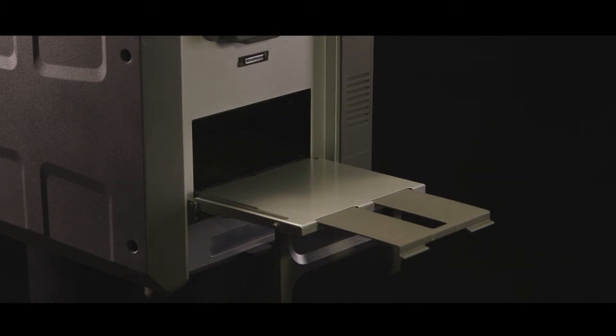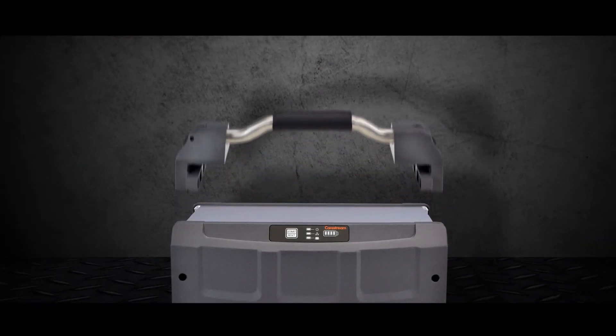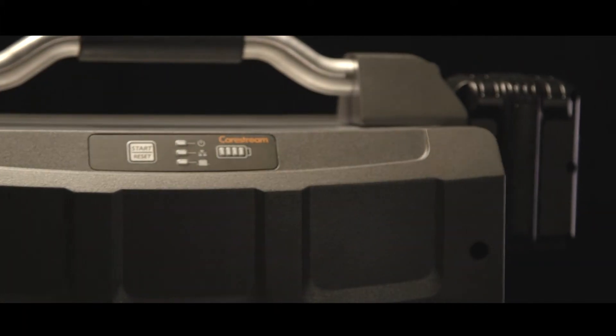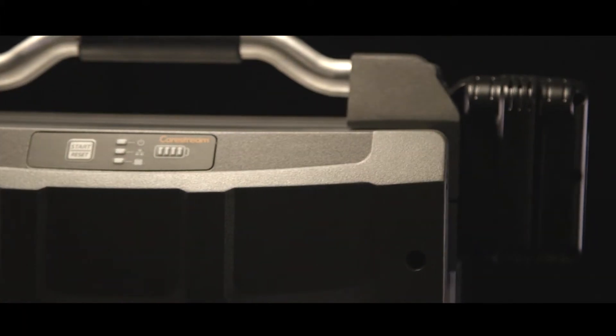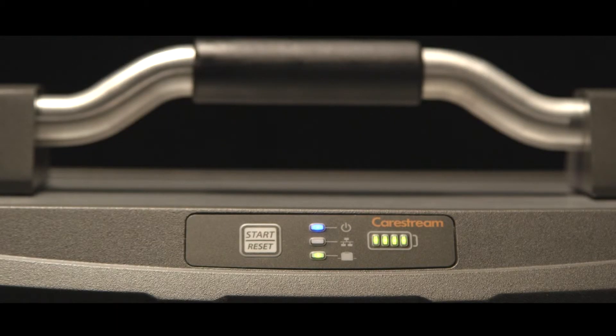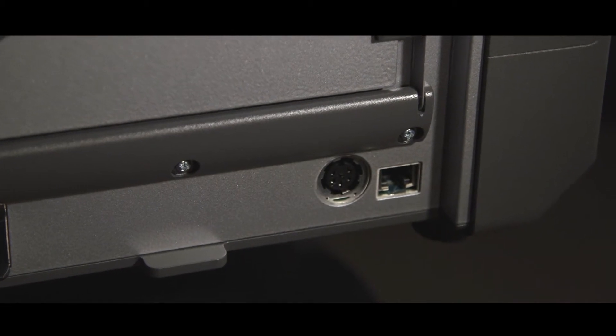When in use, each tray has an extension to handle longer imaging plates, and the handle detaches to accommodate tight spaces in mobile labs. The HPX Pro is outfitted with two battery mounts — one live and one for storage of a second battery.